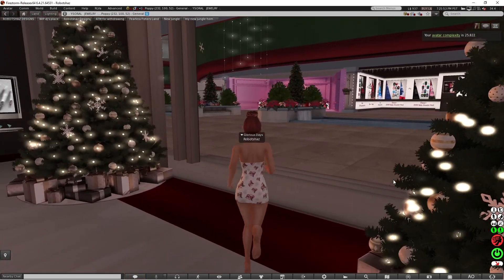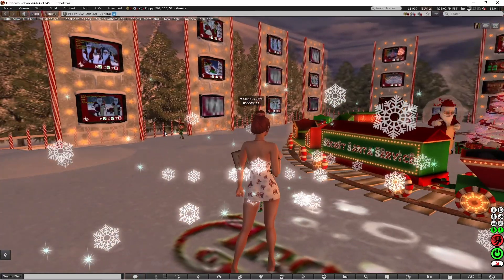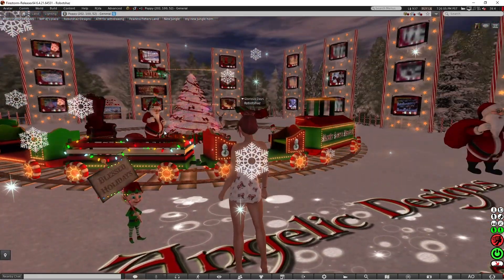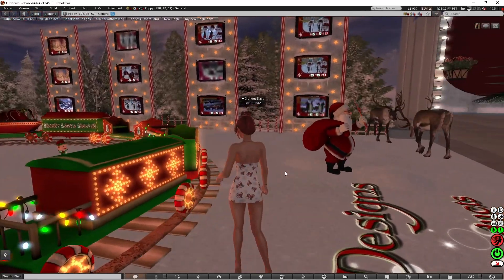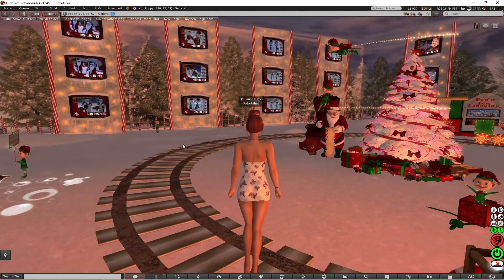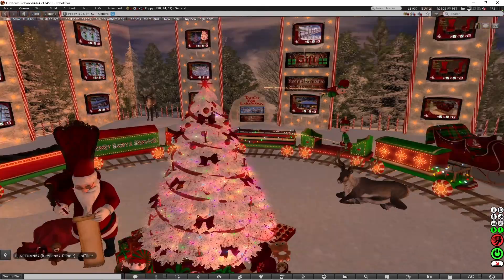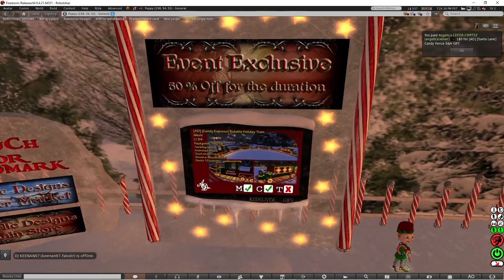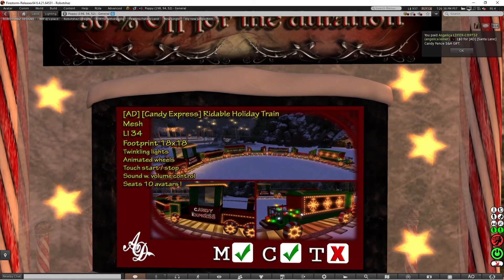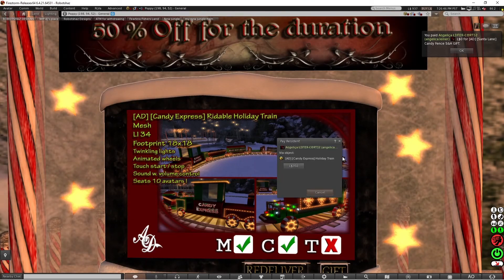I could actually teleport. It's the Secret Santa Service. I really love this train — it's really cool. I could probably sit in it if I wanted to. What I'm going to do is look for the gift. You get the Santa Lane candy fence, and there's also an exclusive: Landing Pack 34, a rideable holiday train that seats up to 10 avatars, for 350 lindens.